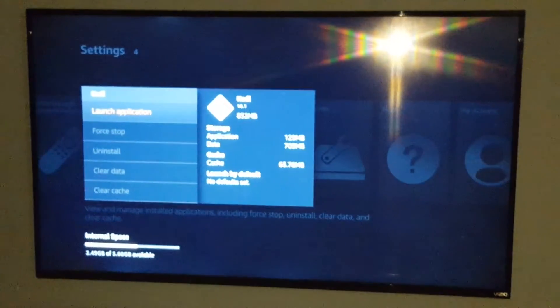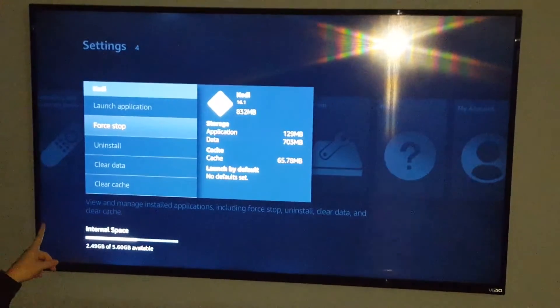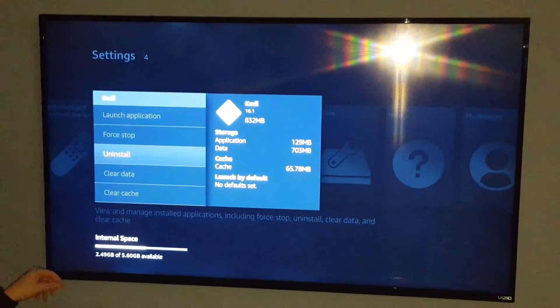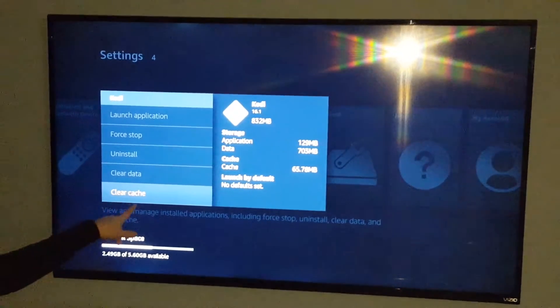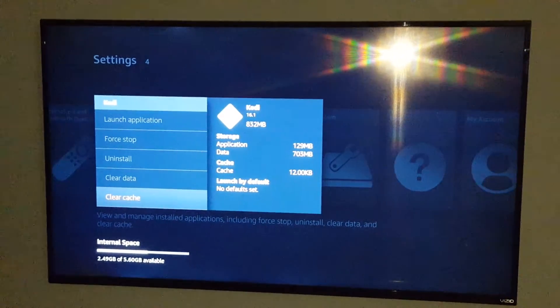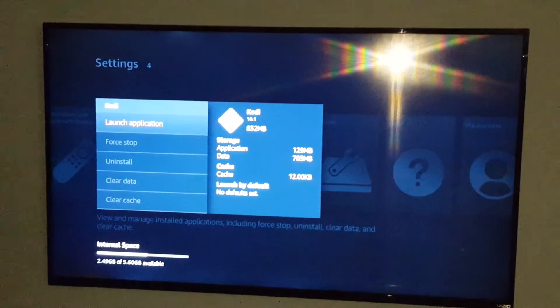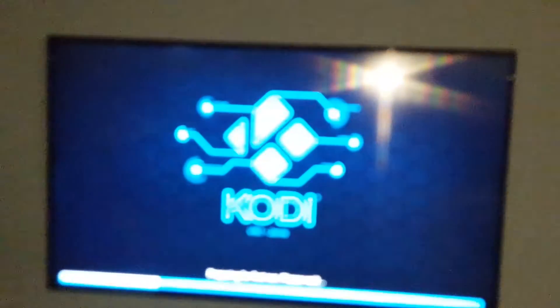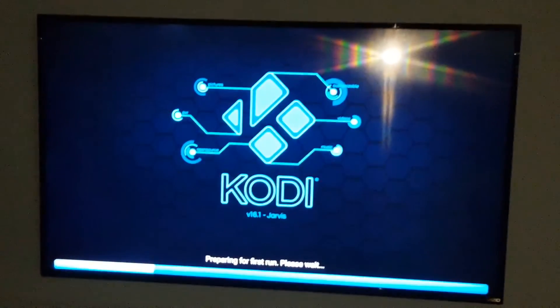Click on Kodi. Then go to force stop and click on that. Then go down to the bottom and click on clear cache. Launch the application to open it back up, and hopefully now it's going to behave and you won't have any more problems.